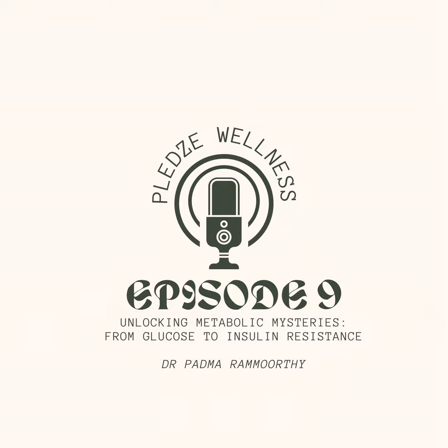Weight management is also key — losing even a modest amount of weight can significantly improve insulin sensitivity. Addressing underlying medical conditions like hypothyroidism through proper management is equally important. Understanding the intricate interplay between metabolism, diet, physical activity, and insulin resistance empowers us to take control of our health. By embracing a proactive approach and making informed lifestyle choices, we can pave the way for optimal metabolic health and overall well-being.